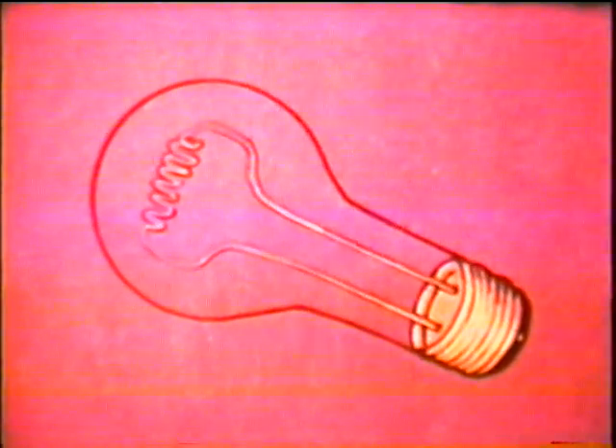In a light bulb, an electric current causes a thin wire inside the bulb to heat up. The wire becomes so hot that it glows. Electrical energy is changed to heat energy, which is then changed to light energy.